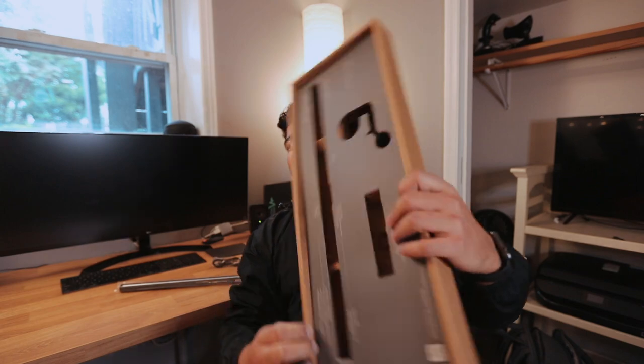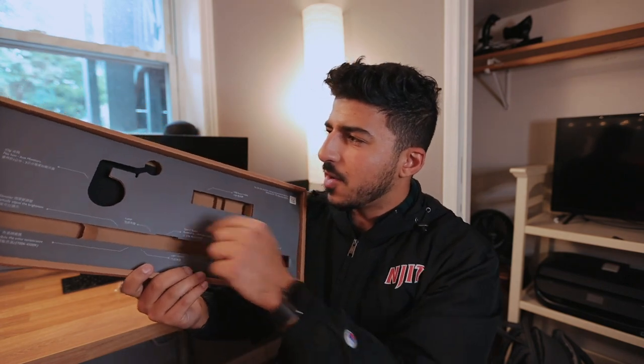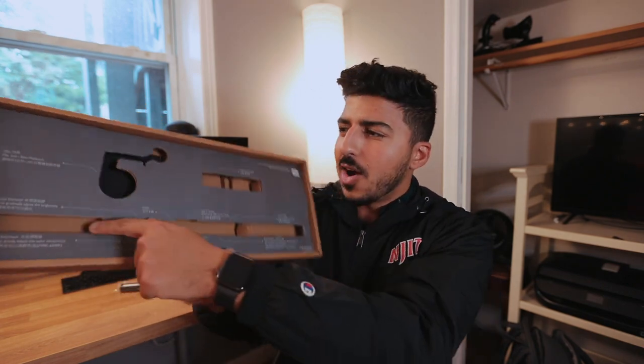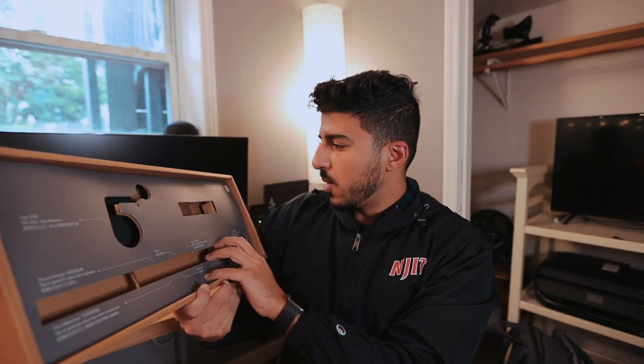The lamp was sent to me by BenQ. Thank you, BenQ — have to give credit where credit is due. This is really, really clever and seems pretty futuristic — how everything has a slot over here and there's text on the box itself to tell you exactly what is what and how it works. Good job, BenQ.